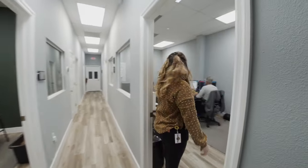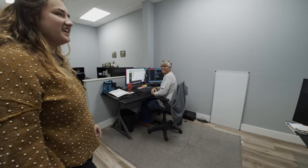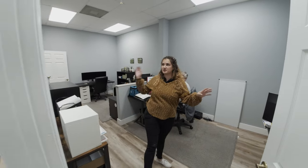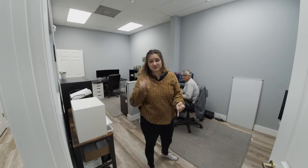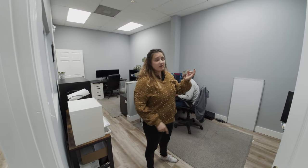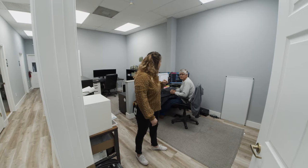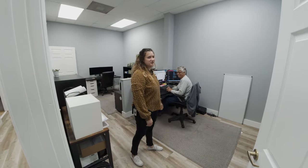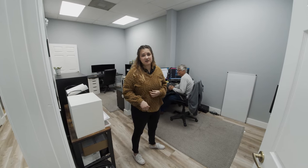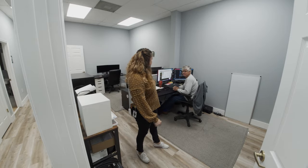Over in here — hey dad, say hi. This is my dad, this is Chuck. He is the hands behind making this place look so amazing. He did all of the floors, all of the painting, put up all of those wood walls — because they're in more than just that one room — and assembled almost all of the furniture. Now he's working really hard on building things on the digital end for you guys.